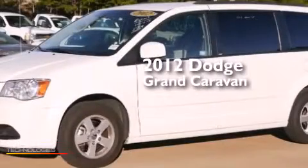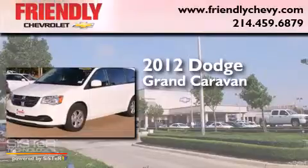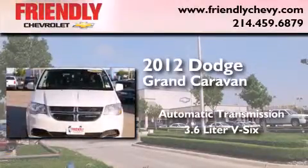This is a 2012 Dodge Grand Caravan. This minivan has an automatic transmission and a 3.6-liter V6.